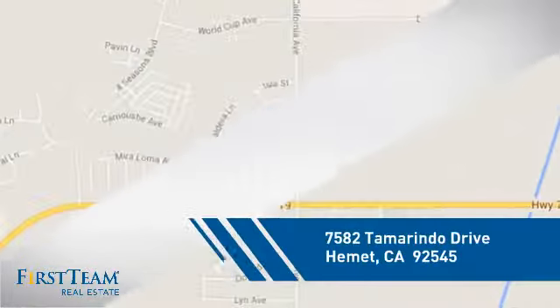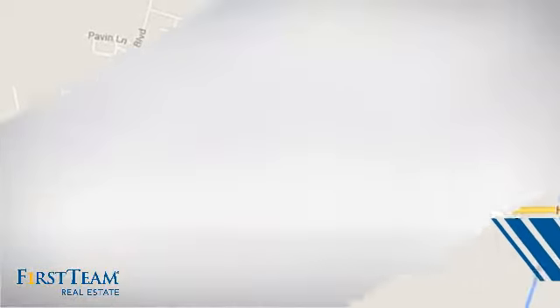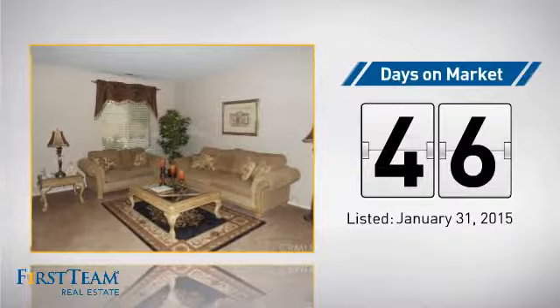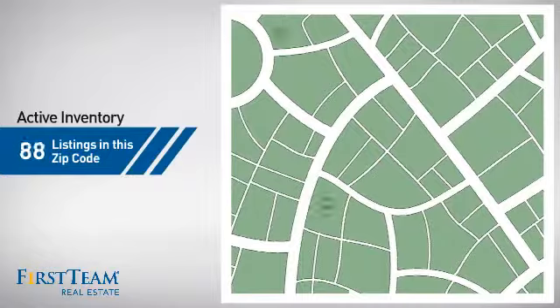This detached home is a great choice for families who want the privacy of their very own lot, and it's located in this area. Currently listed at just under $250,000, it's been on the market since January.